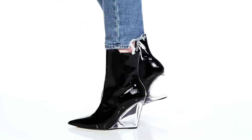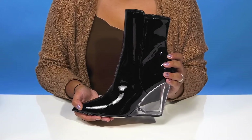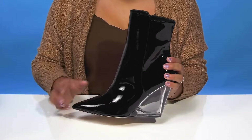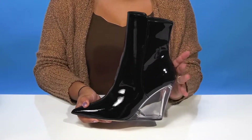Give yourself a bold look and stand out from the crowd when you rock the Lucite 100 Wedge Bootie by Stuart Weitzman. You'll absolutely adore this smooth leather upper that has a super glossy style, giving you quite a bit of an eye-catching appeal.